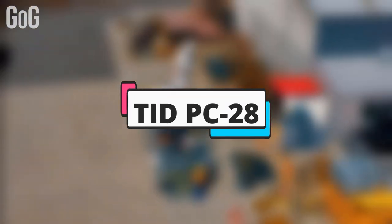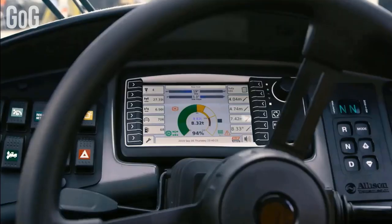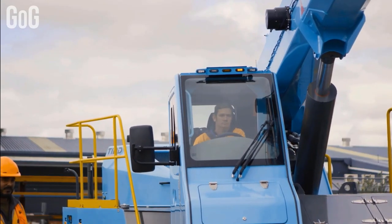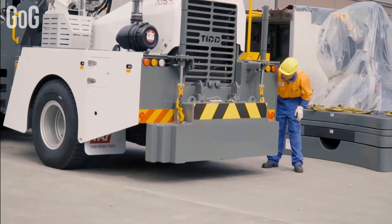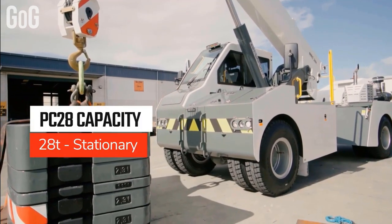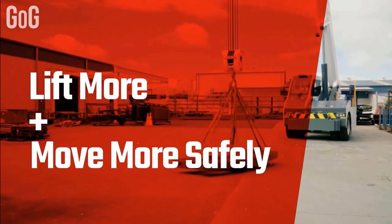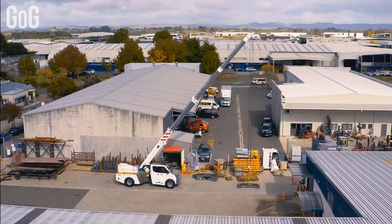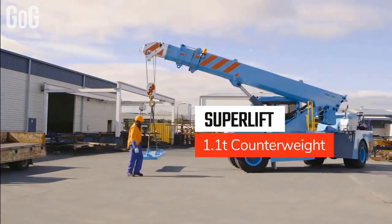Number 2: TID PC-28. The TID PC-28 is a carry crane with a huge 28-ton lift capacity and is the ultimate pick-and-carry crane for your operation. It has been designed and manufactured by TRT with a focus on safety and operator comfort. It has a full power four-section telescope boom with a small footprint to move and set up in tight spaces.